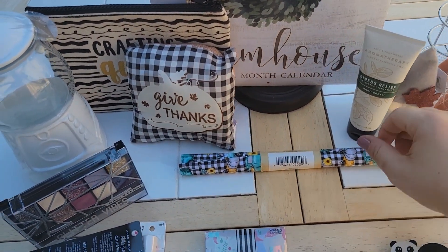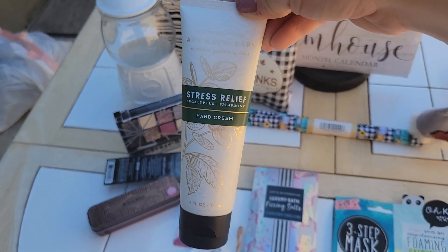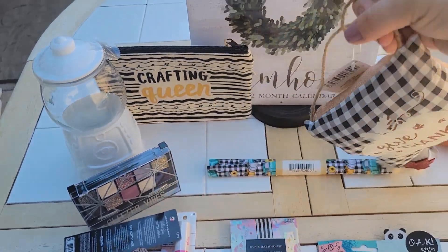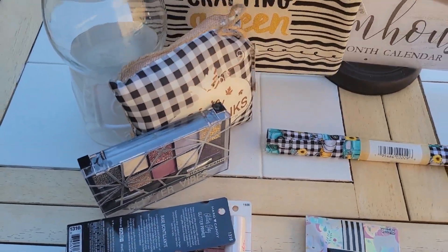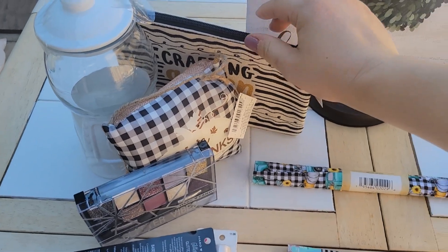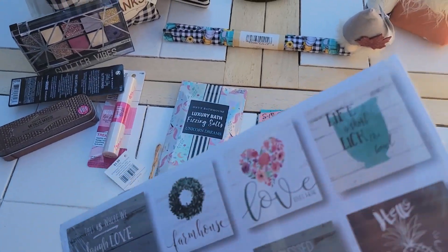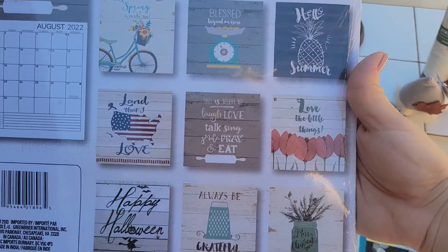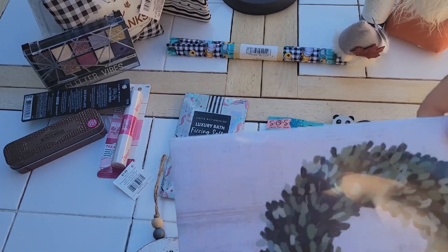You're also going to get the Bath & Body Works Aromatherapy Stress Relief Eucalyptus and Spearmint, a beautiful 'Give Thanks' little pillow with buffalo check, a Crafting Queen bag, and the Farmhouse 2022 12-month calendar — one of the new hard-to-find calendars that I'll be providing for this giveaway.